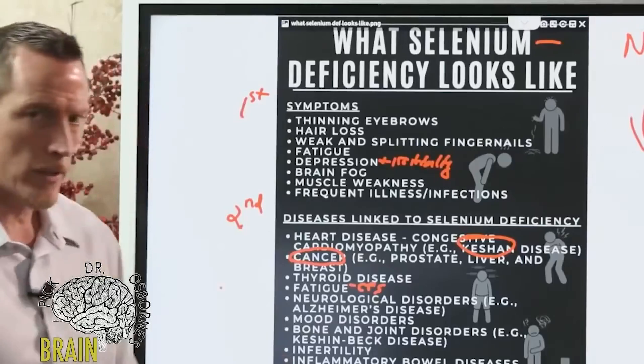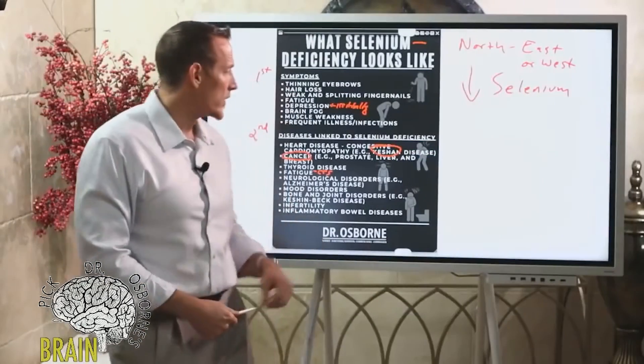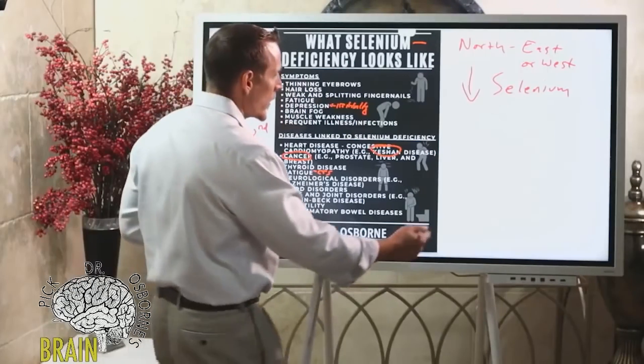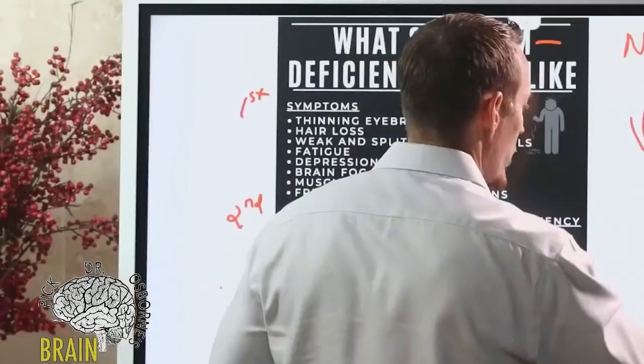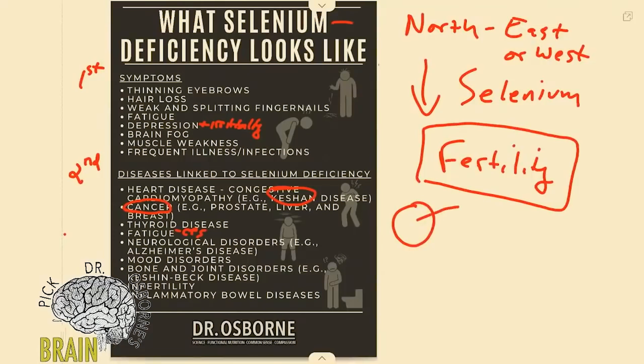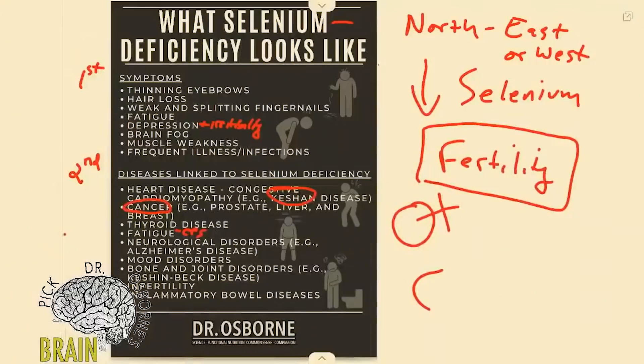Infertility is another significant issue linked to selenium deficiency. If you're struggling to get pregnant, selenium plays a major role in fertility health. Often the woman gets blamed and ends up at a fertility clinic receiving hormone treatments, but men — it might be you too. Selenium is important for male fertility as well.